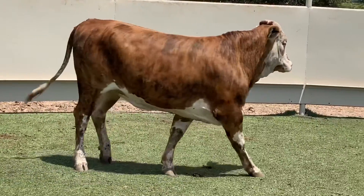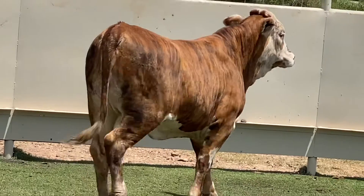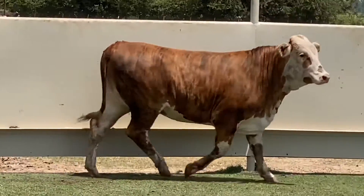Here's a cool-looking, speckled-faced, tiger-striped Brayford heifer. She is loaded with eye appeal and is going to make a large-framed, long-bodied cow. And you talk about one that can raise and wean a big one — here she is.